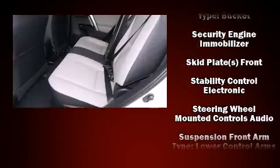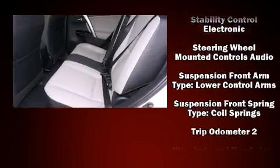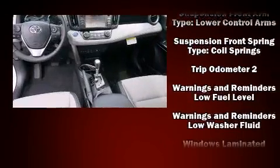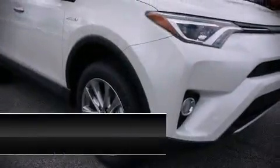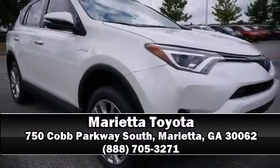Adaptive Cruise Control maintains a preset distance behind the car ahead of you, simplifying highway driving and enhancing safety. Come down today and see this vehicle for yourself. Call now to schedule a test drive.